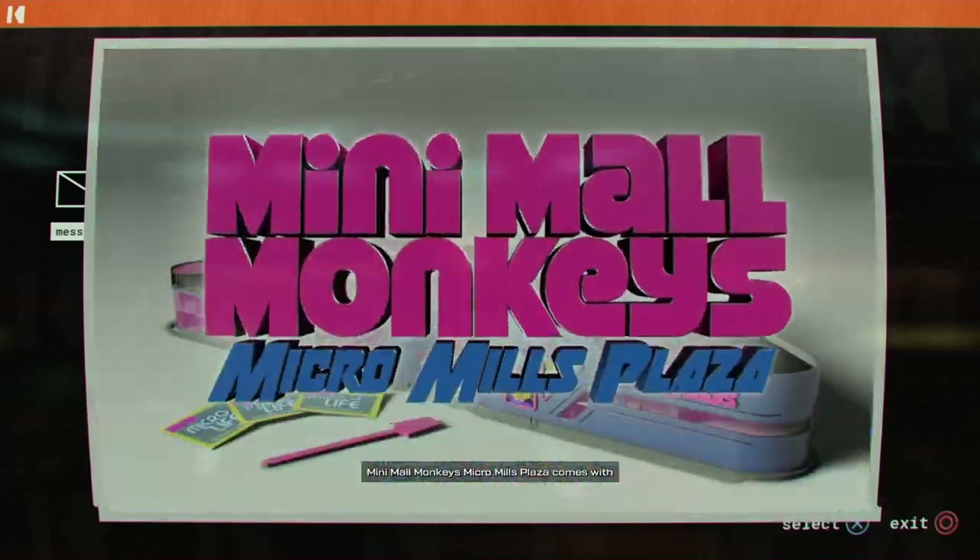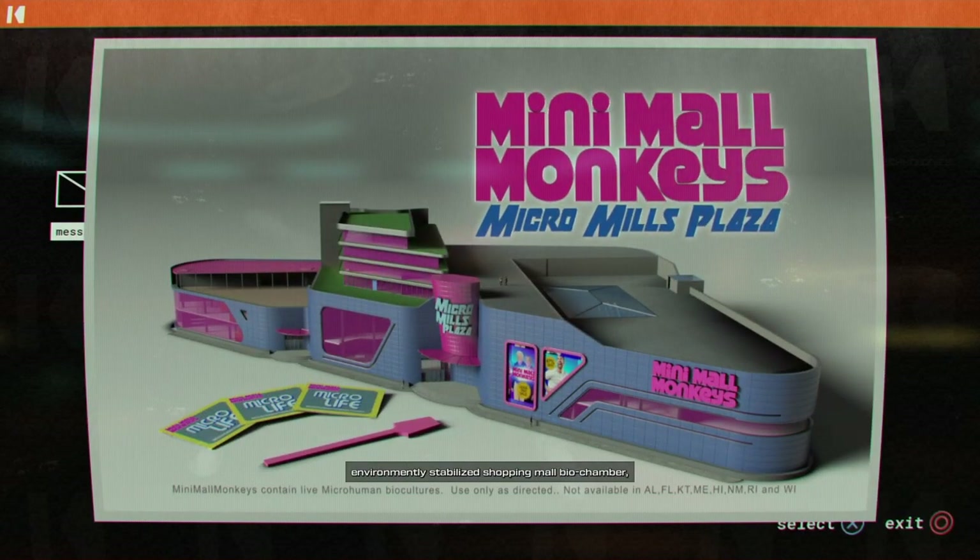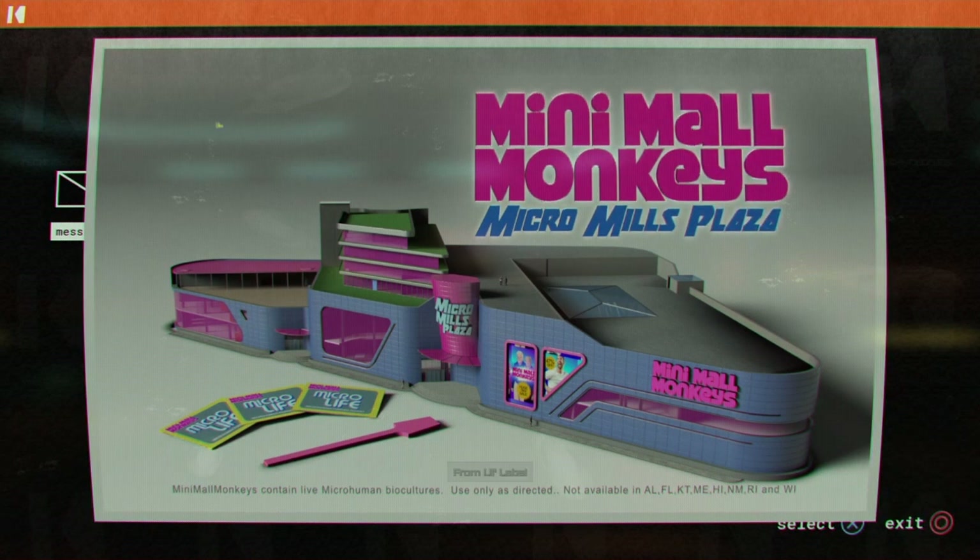Mini-Mall Monkeys Micro Mills Plaza comes with an environmentally stabilized shopping mall bio-chamber and three packets of powdered Micro Monkeys and a stirring stick from Lil Labs.